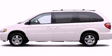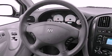This is a 2006 Dodge Grand Caravan — room for the entire family. It features a 3.8-liter six-cylinder engine and an automatic transmission.